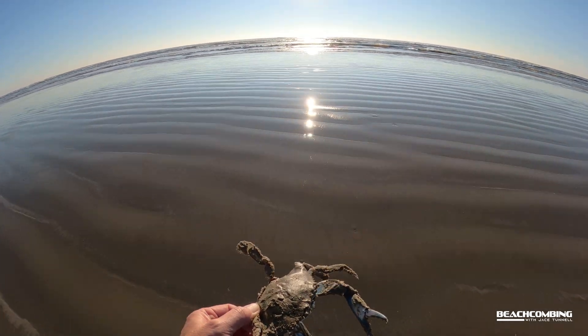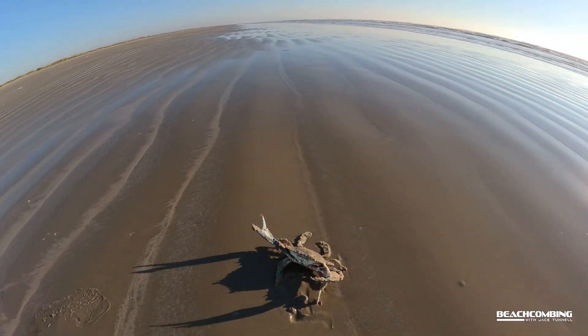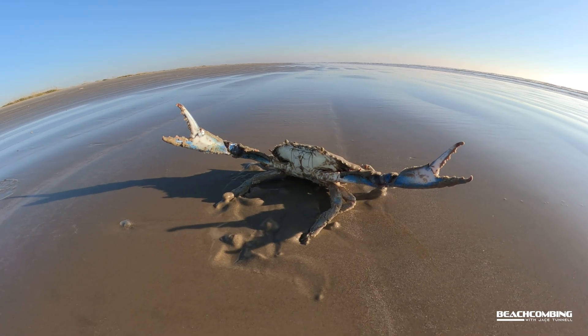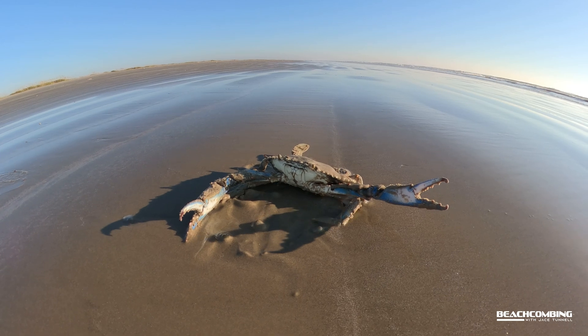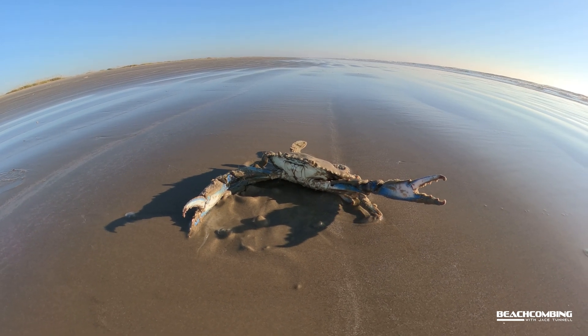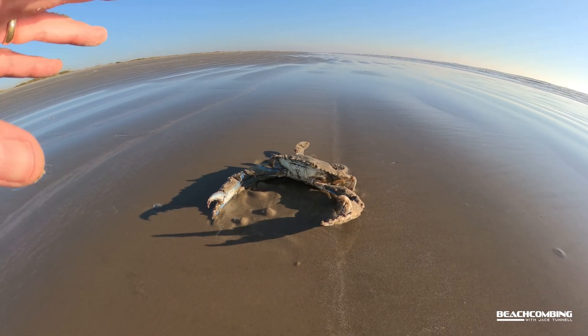The tide is coming up so he had to be fine here. Okay buddy, hopefully we don't see you and you make it many years. Adios — look, he's waving at me! Hope you were interested in seeing the blue crab today. We'll talk to you later, bye!